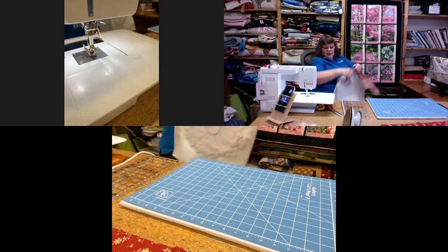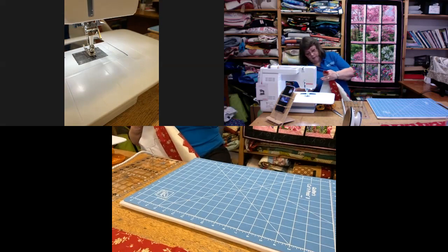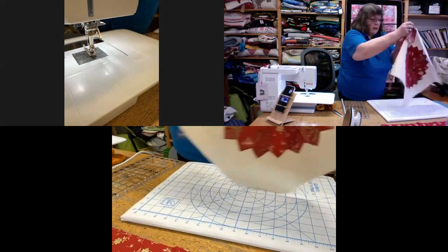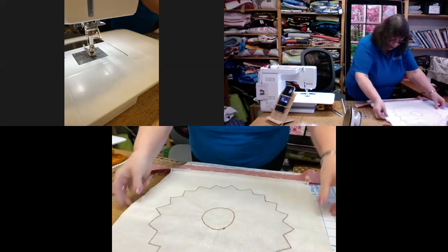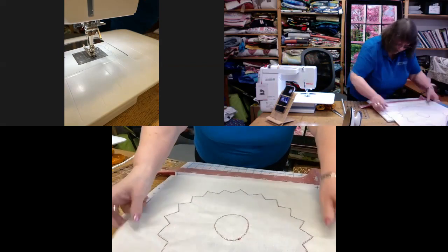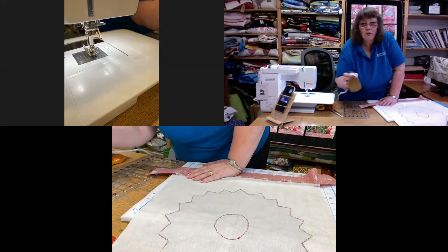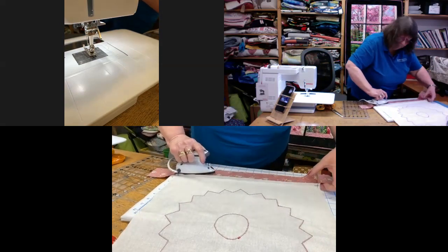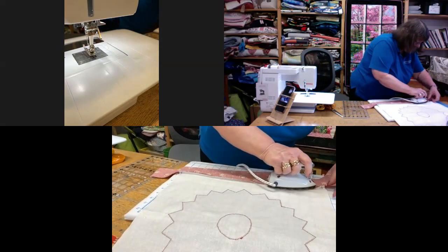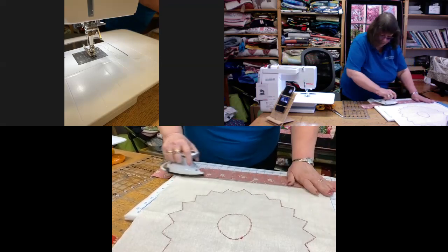Now I'm going to press the seam. The seam I've just done I'm going to press towards the centre panel. This is preference — you can always repress it outward at the end when you've done the full construction. I just think it makes life a little bit easier.